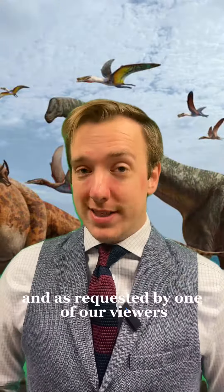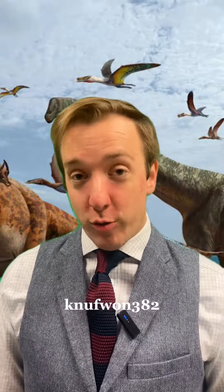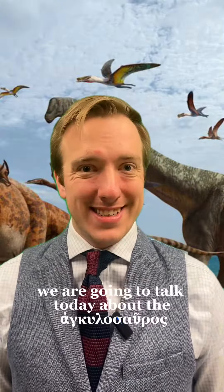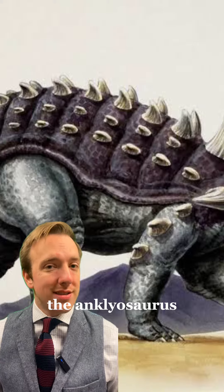As requested by one of our viewers, KNUF1382, we are going to talk today about the Ankylosaurus — or in English, the Ankylosaurus.